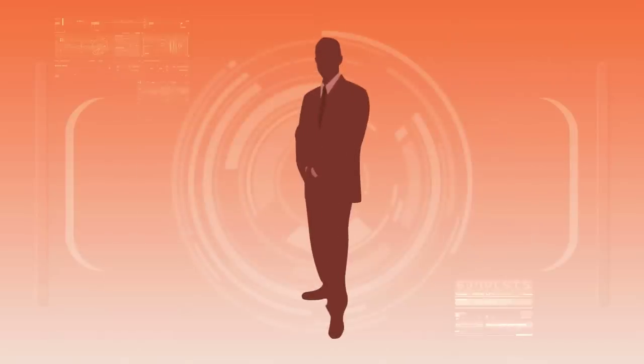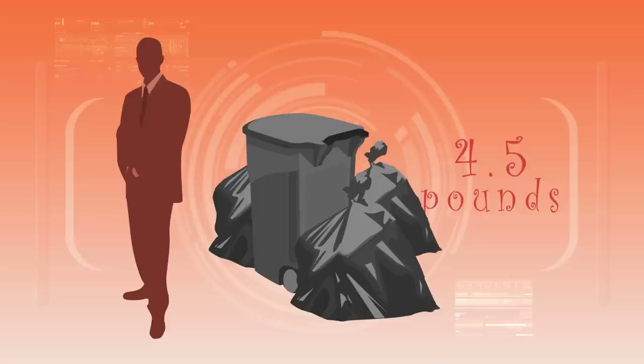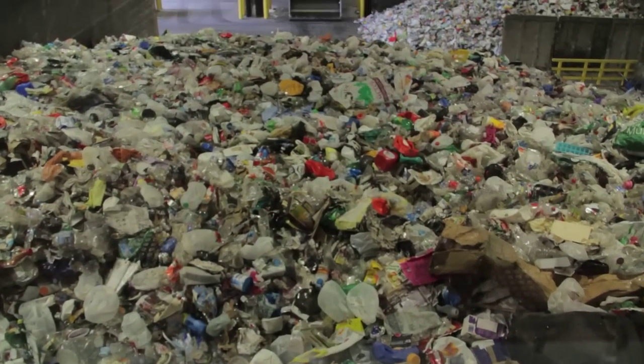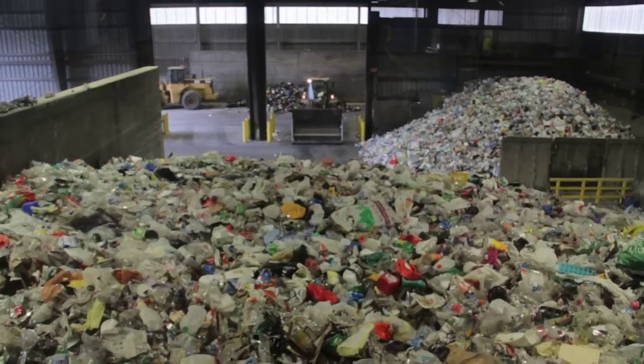The average American generates about 4.5 pounds of trash every day. That's almost 250 million tons of waste every year — enough to bury more than 93,000 football fields in 6 feet of trash. Less than 25% of that is recycled. The rest winds up being burned or buried in landfills.